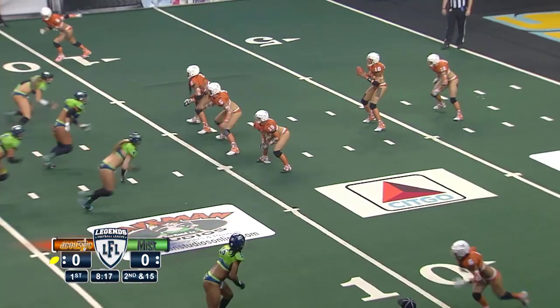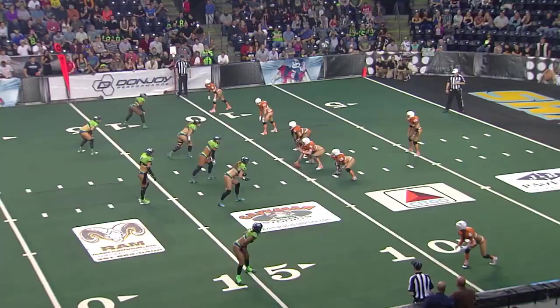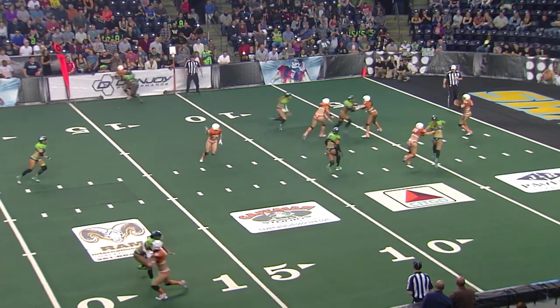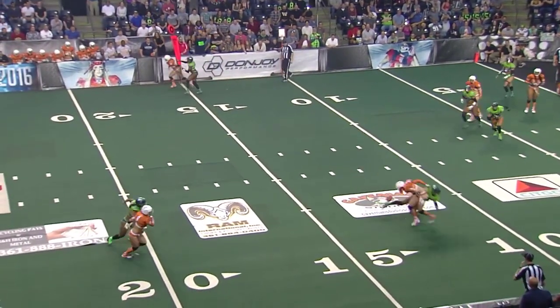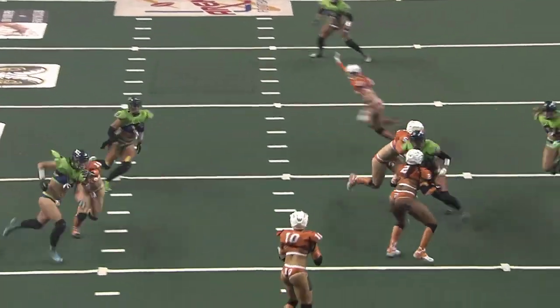Schnorr selected at the line of scrimmage. Now we'll meet the starters for Austin. A third and 15 pass from Winfrey, intended for Jess Powers. This defense is absolutely swarming. She could have caught the football — dropped it.